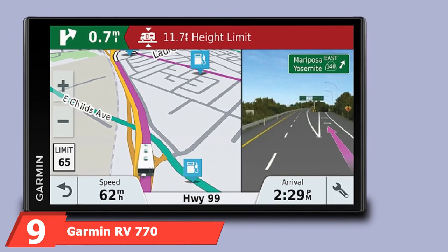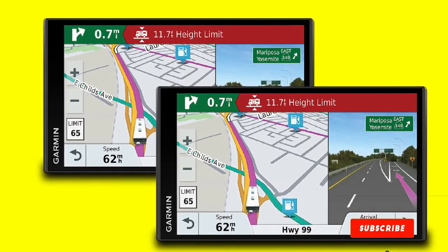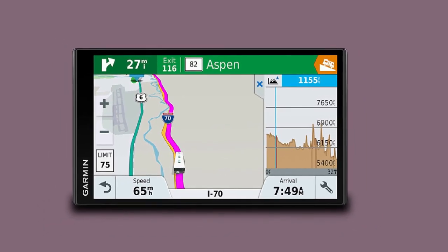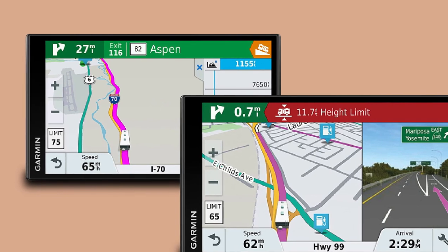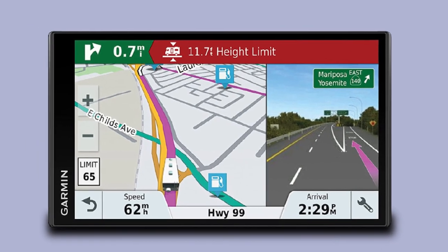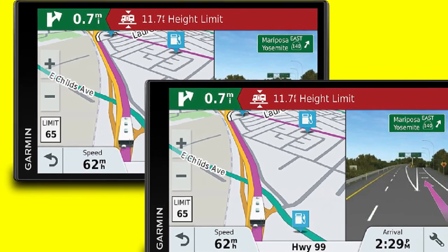At number 9, we have the Garmin RV 770. To make our honorable mention list as one of the best GPS for truckers, a system has to go above and beyond for professional drivers, especially long haulers — and that describes the Garmin RV 770 perfectly. Its clear 6.95-inch screen is easy to read while driving, and you can customize navigation based on the size of your load. When the RV 770 says it won't take you through tunnels and steep grades, it's serious — it finds simple, intuitive routes around danger. However, it's very committed to its chosen route and will often fail to recalculate a better one when you stray off course. It also requires a phone to receive traffic information, which can eat up a lot of data.